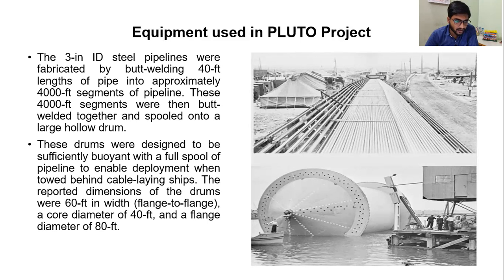The reported dimensions of the drums were 60 feet in width, flange to flange, a core diameter of 40 feet and a flange diameter of 80 feet.